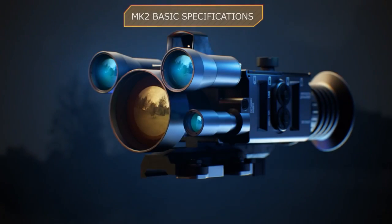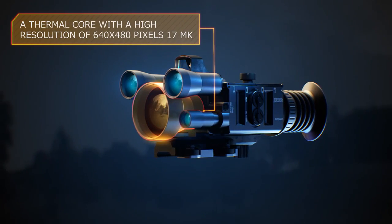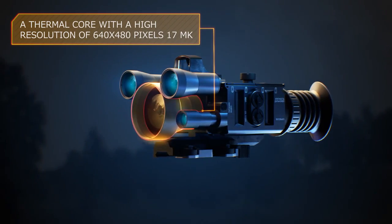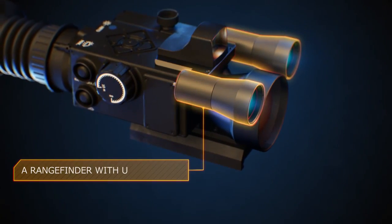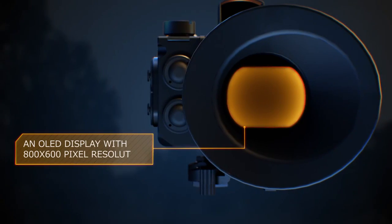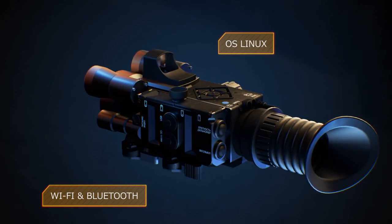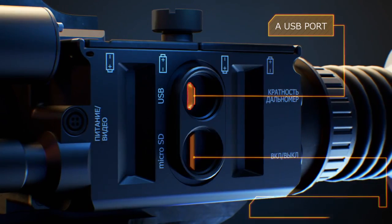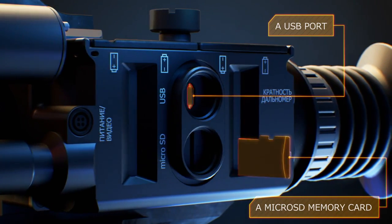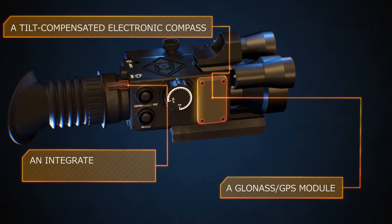The MK2 basic specifications: A thermal core with a high resolution of 640x480 pixels. A rangefinder with up to 3500m distance measurement range. An OLED display with 800x600 pixel resolution. OS Linux, Wi-Fi and Bluetooth, a USB port, a microSD memory card, a tilt-compensated electronic compass, and a GLONASS GPS module.